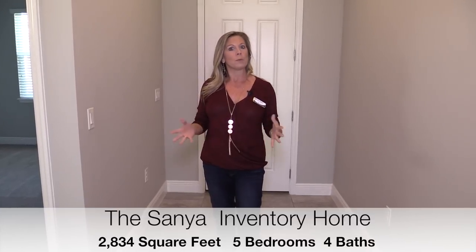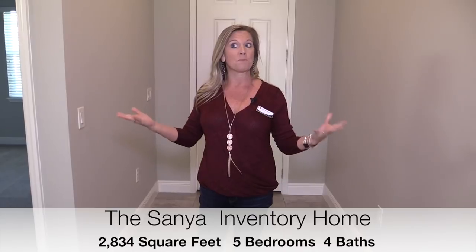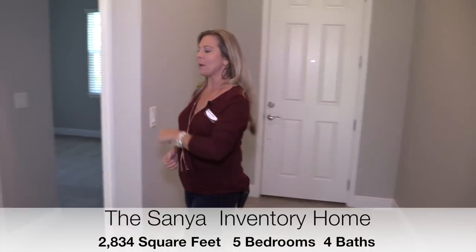Did you know Winter Garden was named the number one city in Florida to raise a family? So just file that away. While you're filing that away, let's come over here and take a look at the first floor of this home.